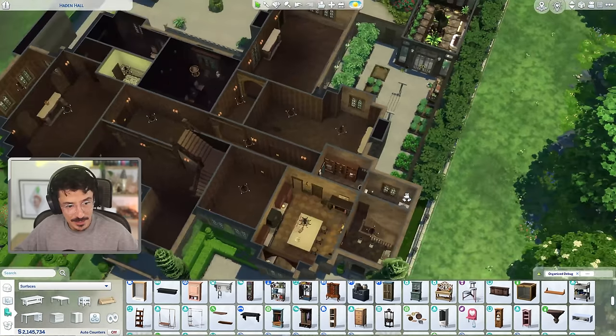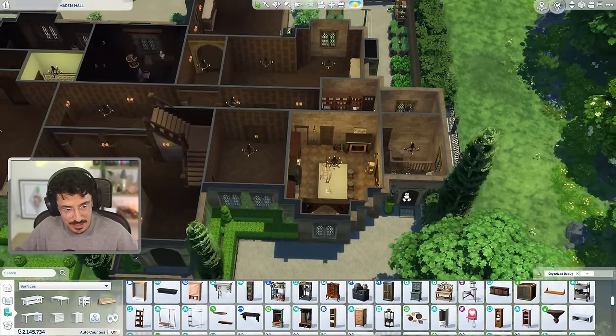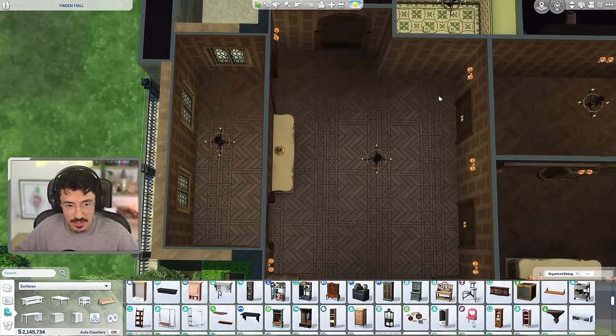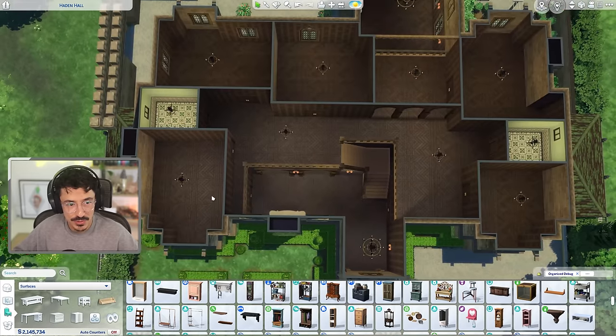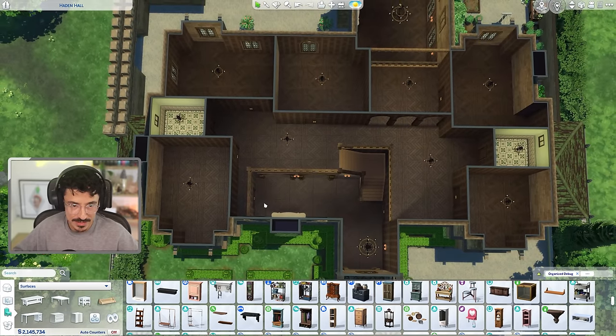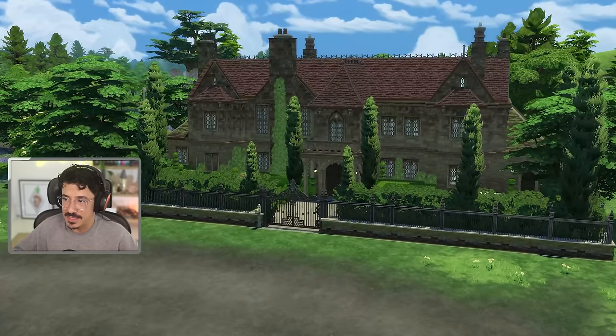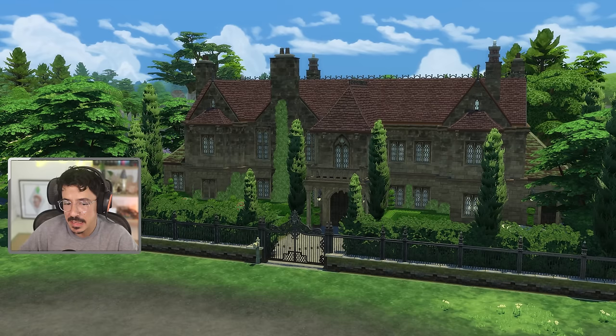So we got quite a nice little bit done today, I think. Chucked in a few more details. As I said, tomorrow we're going to come back and do the living area and also the main hall and entrance. That's what we're going to be cracking on with tomorrow. But that's it for today, my darlings. Leave me some lovely comments down below and I will be back tomorrow with the next part. Goodbye.